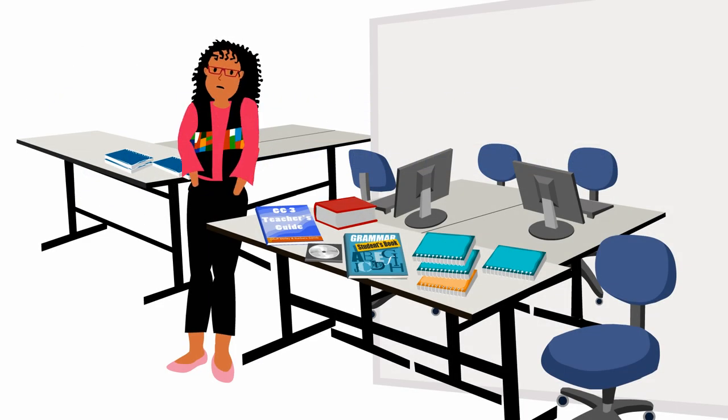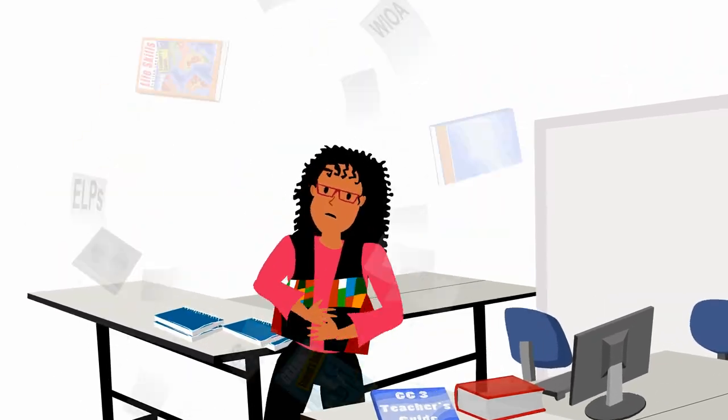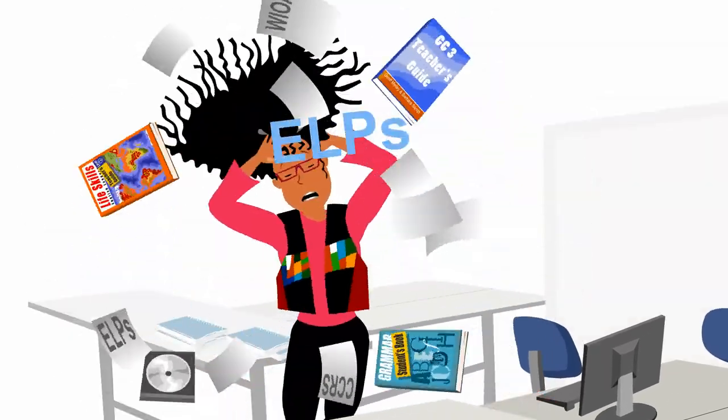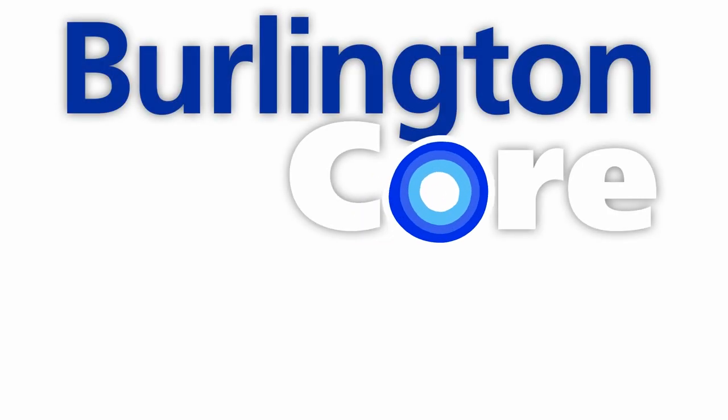Looking for ways to simplify teachers' lives? Burlington has developed all the materials teachers need in one unique digital package. Burlington Core.